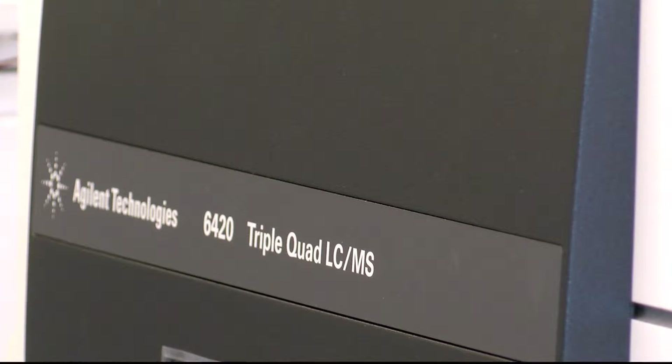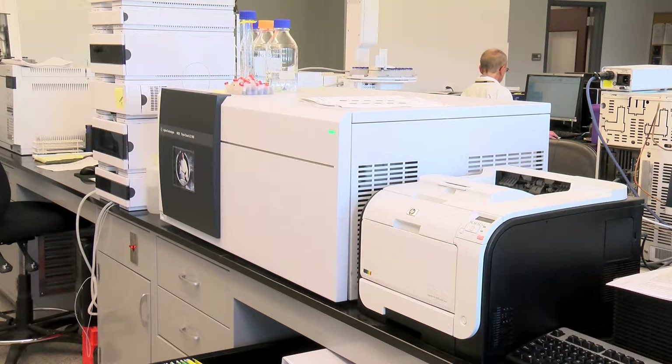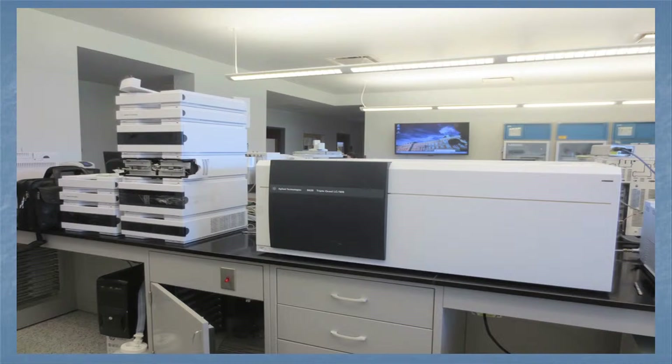Recently, in the last year, we began leasing to buy an LCMSMS, which is probably the most advanced toxicology instrument that exists. We got it at about 44 cents on the dollar — it had never been used — and that has meant our toxicology turnaround times for most things are now about two weeks, whereas it used to be about eight weeks.